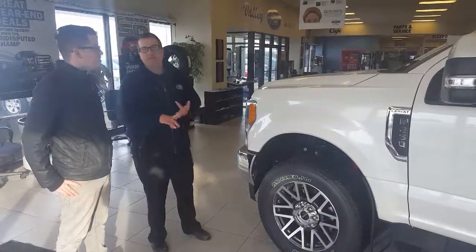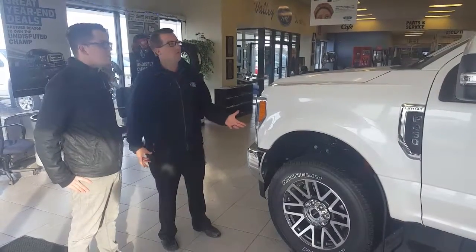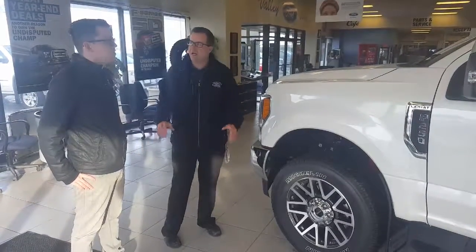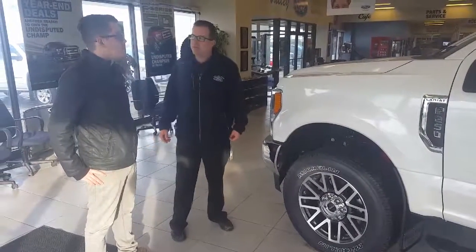They range from 250, 350, 450, and 550 classes, with single rear wheel and dual rear wheels. Optional cloth, leather, sunroofs — all sorts of options. XLT, Lariat, King Ranch, and Platinum models are available.